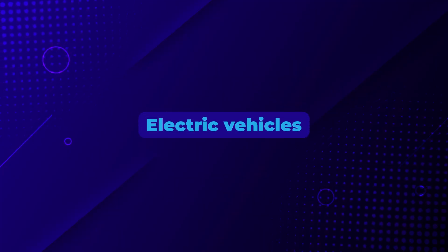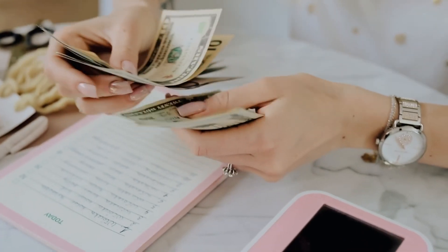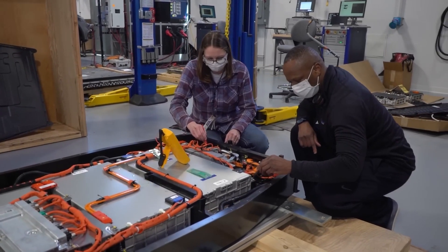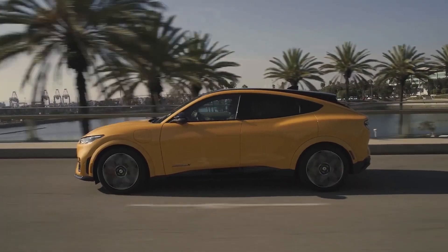Electric vehicles are becoming more popular because they're environmentally friendly and can save you money on fuel. The battery is the heart of an EV, and it's also the most expensive part to replace. Over time, all batteries degrade, which means they lose their ability to hold a charge.